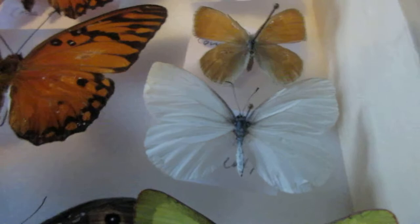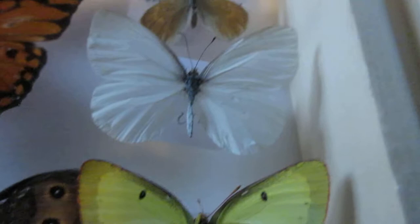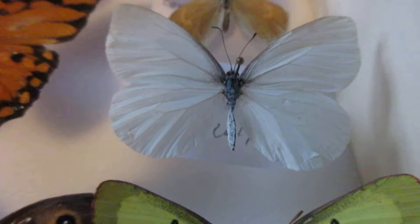Over here I have a mustard white — very common, though actually uncommon in my parts. This is a summer form; they're completely white, as you can see, white as snow. The spring form will actually have little veins on the edge of the underwings colored in light brown. I've also got another clouded sulfur here.